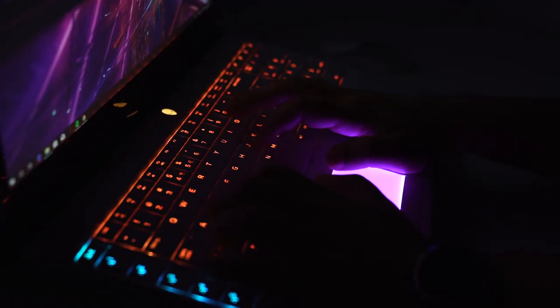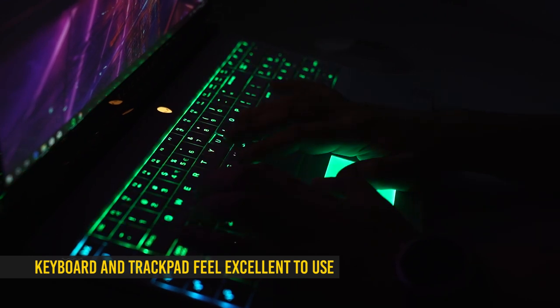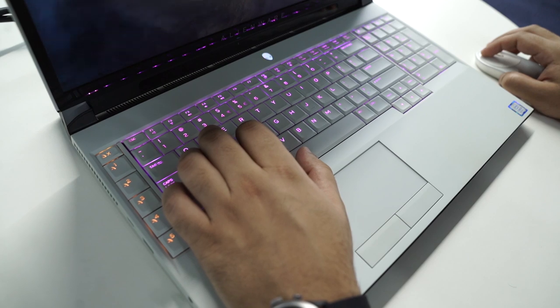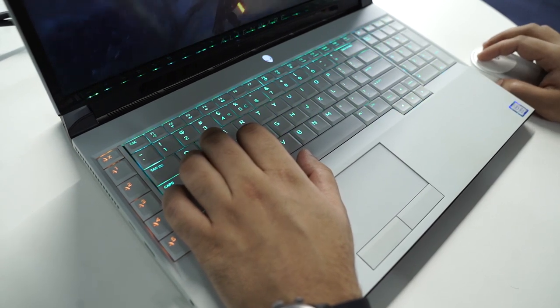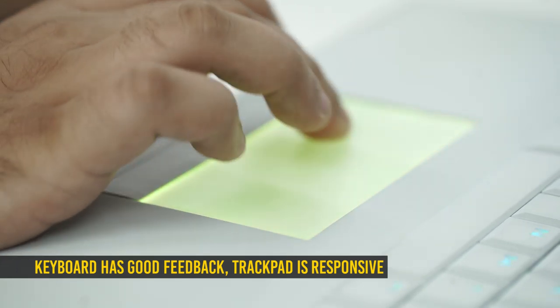The keyboard and trackpad both feel pretty good and are probably the only two components you can't actually upgrade, apart from the display. The 2.2-millimeter key travel is decent, though the keys have a mushy feeling, and the trackpad is quick and responsive with support for Windows precision drivers.